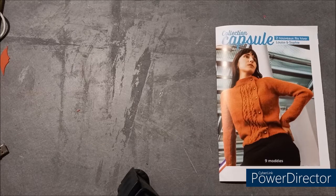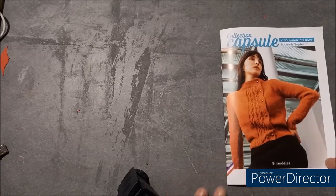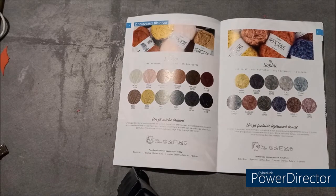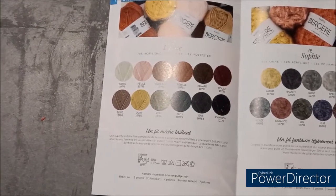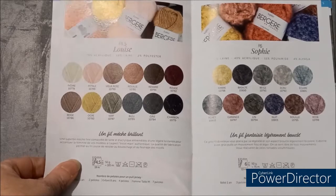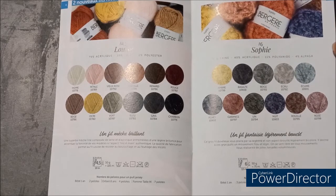J'espère que ça va aller pour vous montrer parce que j'ai dû changer de pied — j'ai cassé le petit pied pour filmer, heureusement que j'ai un deuxième grand pied. Donc on va essayer de faire pour que ça aille. Voici le catalogue capsule avec les deux nouveaux fils : le Louise et le Sophie.